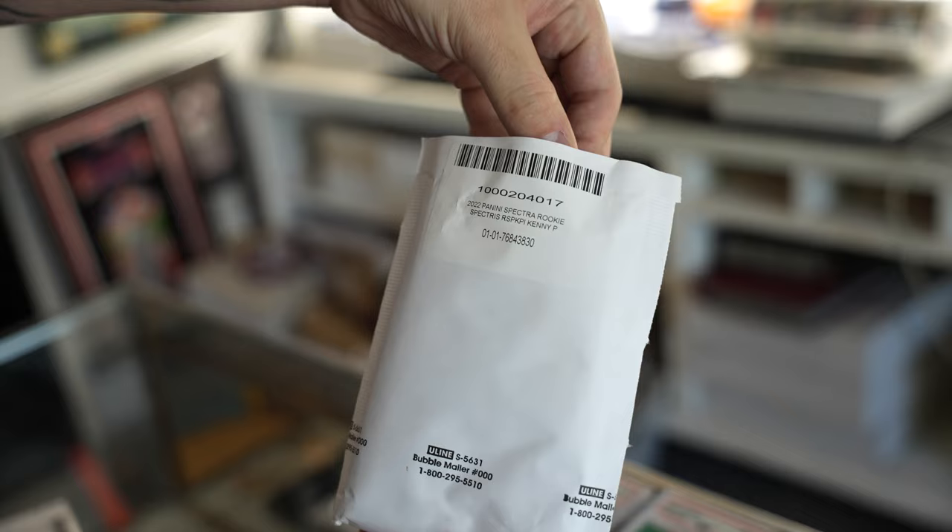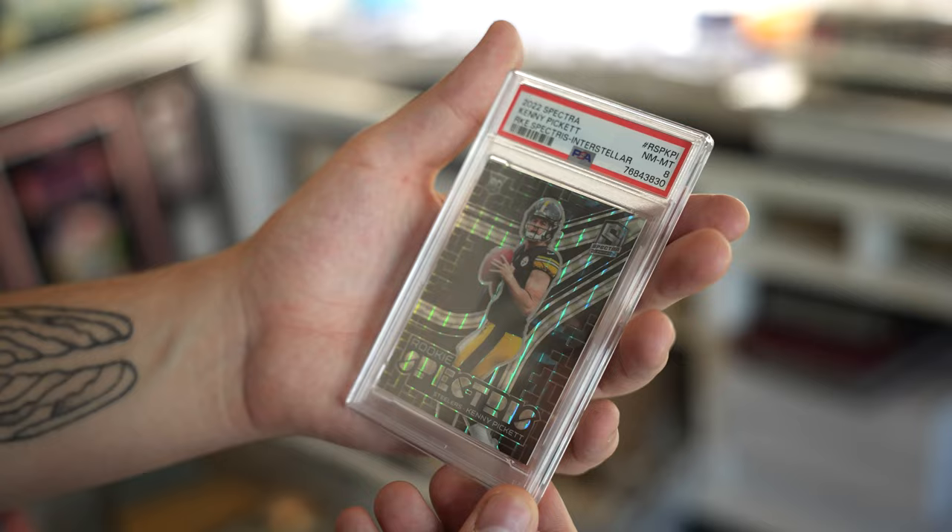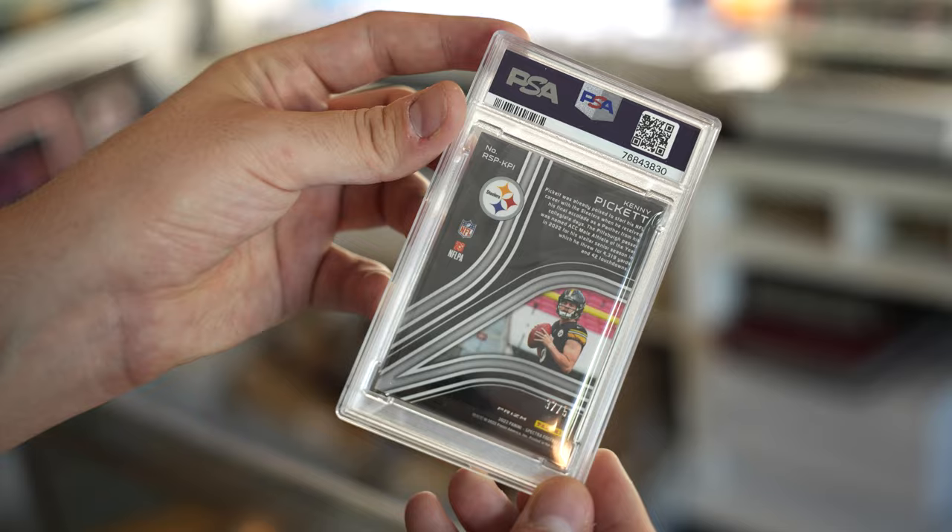Next up, we have a Spectra Kenny Pickett — it is an 8. I was hoping for a 9 on this, but that's okay. Spectra Interstellar — fantastic looking card, thick stock card. 37 out of 50.